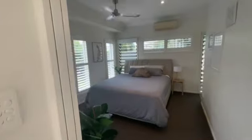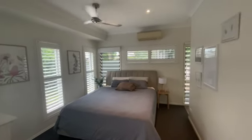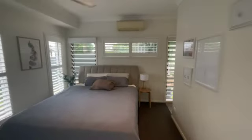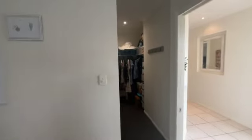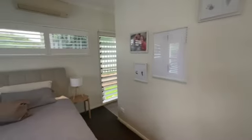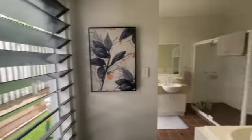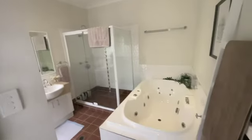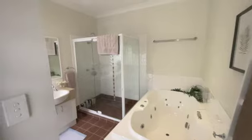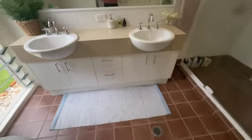Immediately on our left we have the master room with air conditioning. And a sneak peek into the ensuite for the spa bath and shower. Nice big vanity — double vanity here.